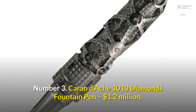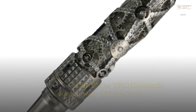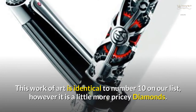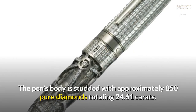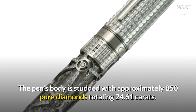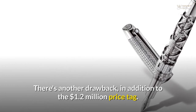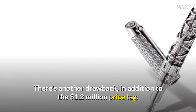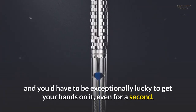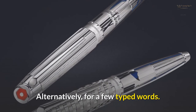Number 3: Caran d'Ache 1010 Diamonds Fountain Pen — $1.2 million. This work of art is identical to number 10 on our list, however it is a little more pricey. The pen's body is studded with approximately 850 pure diamonds totalling 24.61 carats. In addition to the $1.2 million price tag, this pen is one of a kind in the world, and you'd have to be exceptionally lucky to get your hands on it, even if only for a few typed words.